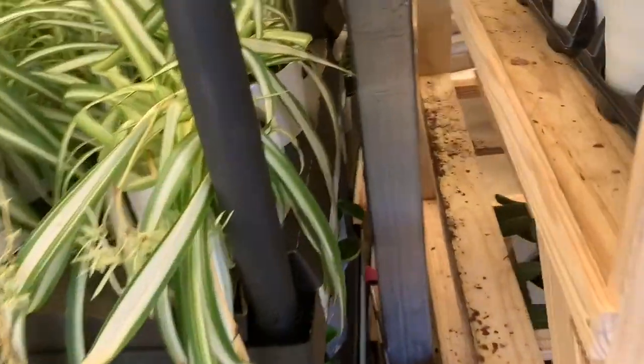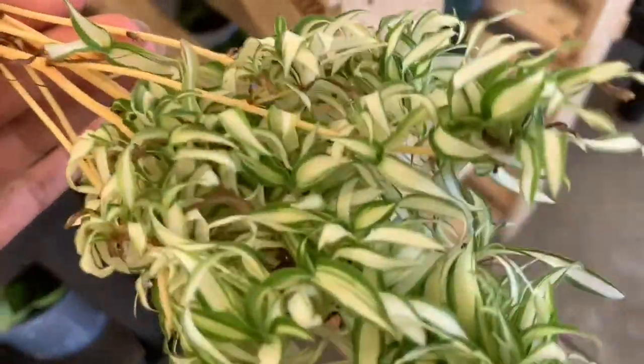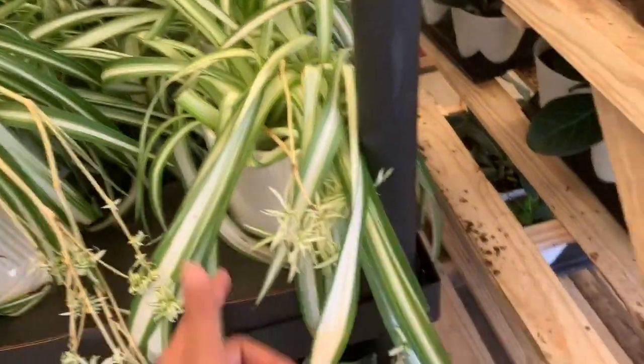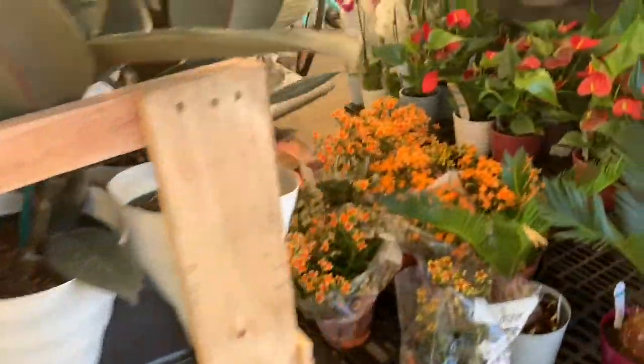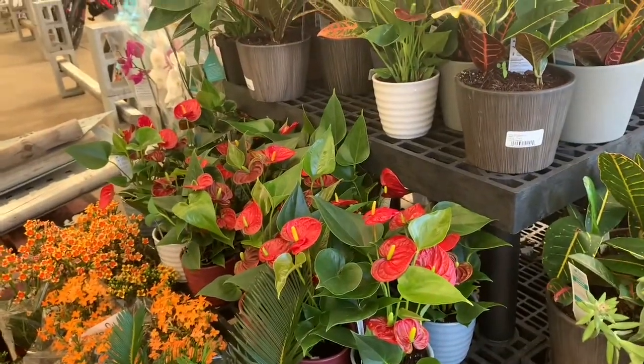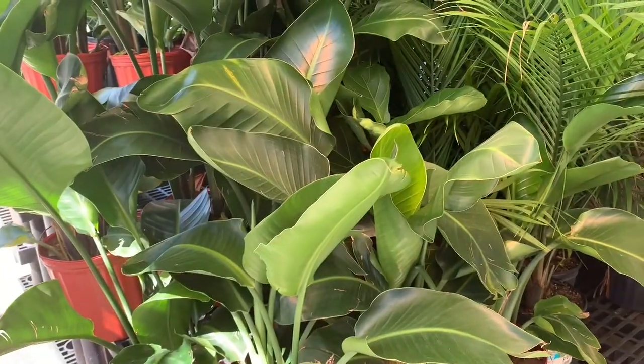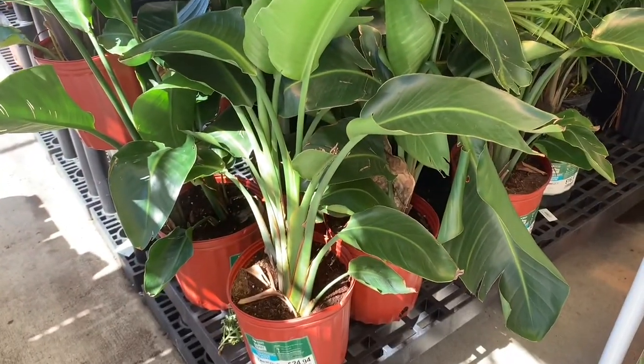We also have some spider plants with so many babies — oh my god — and they come with these beautiful ceramic pots. Some anthuriums for $11. The tineke is looking really healthy.